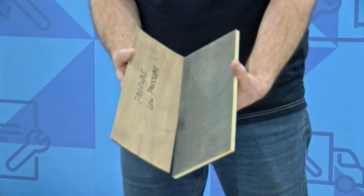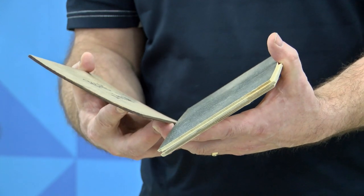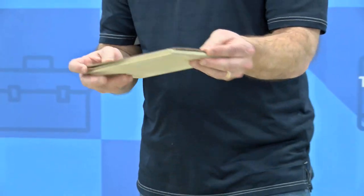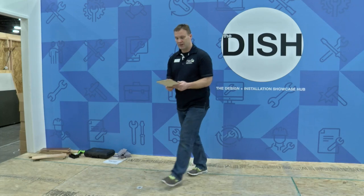A lot of times you're not going to see a manufacturing adhesion problem until you install it — then just a slight change in the environment and it starts to shear off. If you see something like that coming out of the box, you have to phone the manufacturer right away. It's not going to happen to just one or two boards; it's going to be in everything in that box — possibly the entire pallet. The manufacturer wants to know because it's going to happen on multiple jobs. So if you come across that during installation, call the manufacturer immediately.